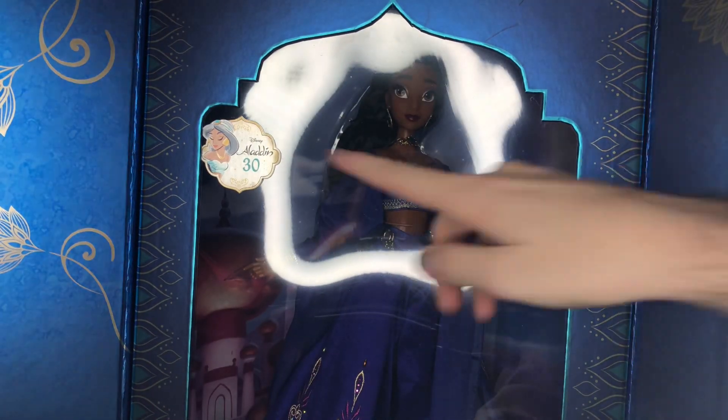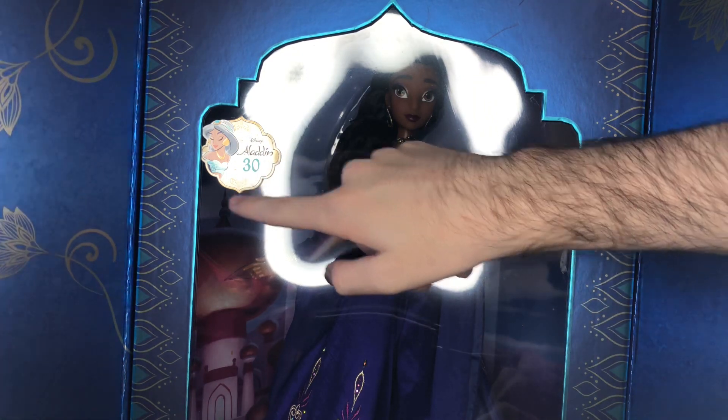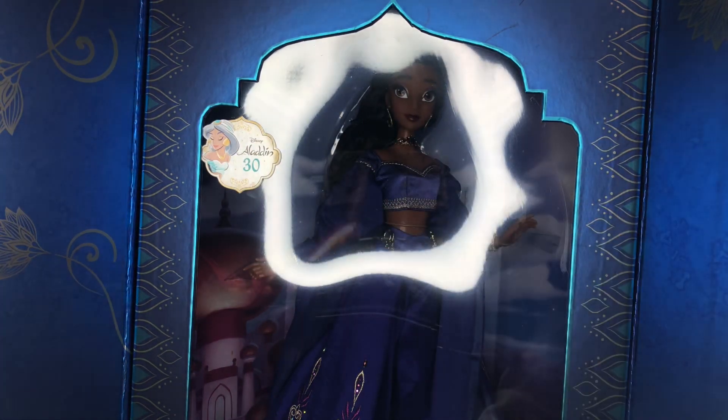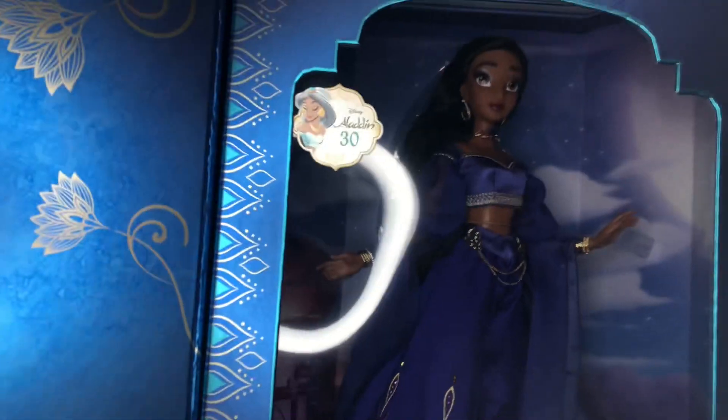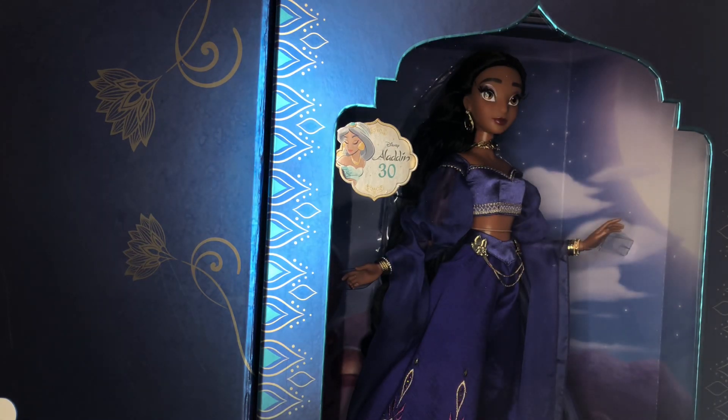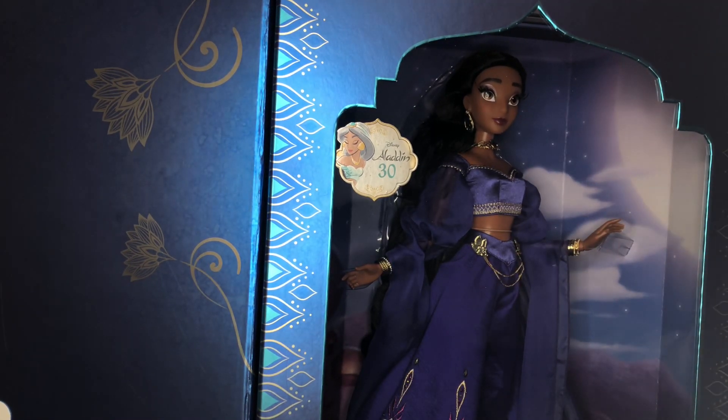I'm so excited. We have the 30th Aladdin sticker here — I love the art they were doing for these. On the doors we have what looks to be lotus flowers, and also on the plastic here. On the bottom we have Jasmine's name, and on the side we have the certificate. I'm not going to show my number, but I have number 587 out of 5600 — a pretty low number.